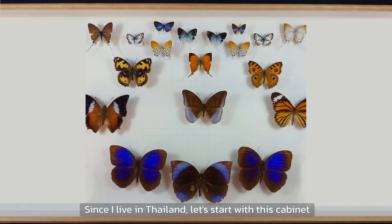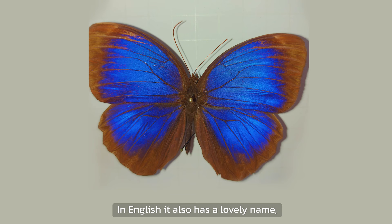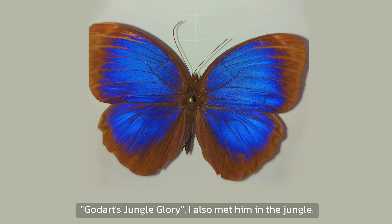Since I live in Thailand, let's start with this cabinet of butterflies from Thailand. This is Tomantis. The wing can show bright blue colors that seem to change with different light and angles. In English, it also has a lovely name: God's Jungle Glory.